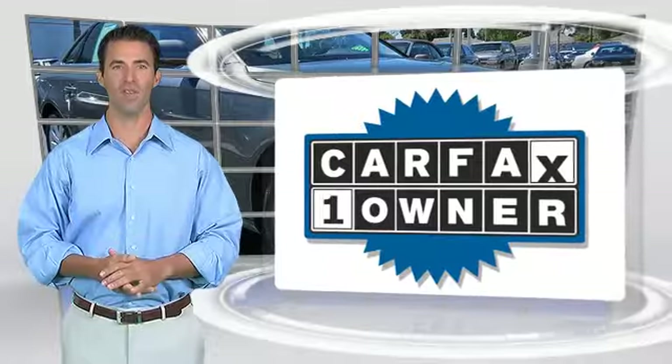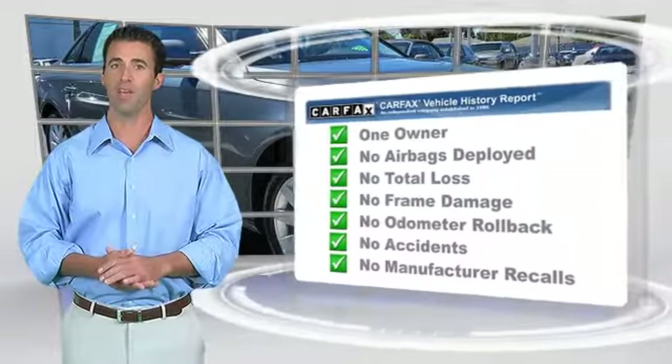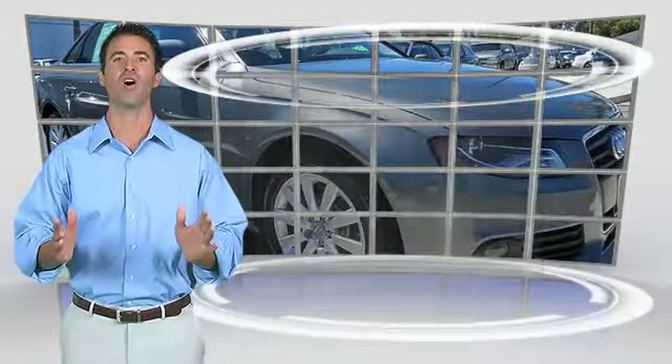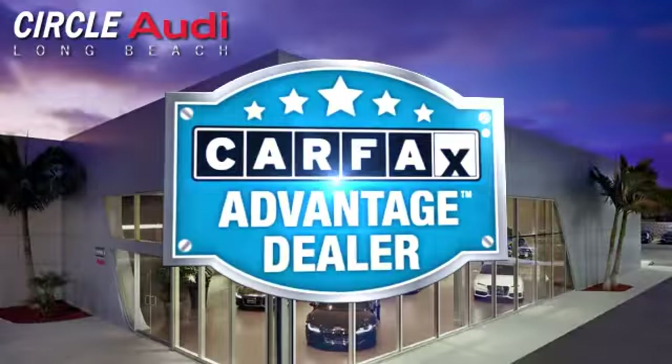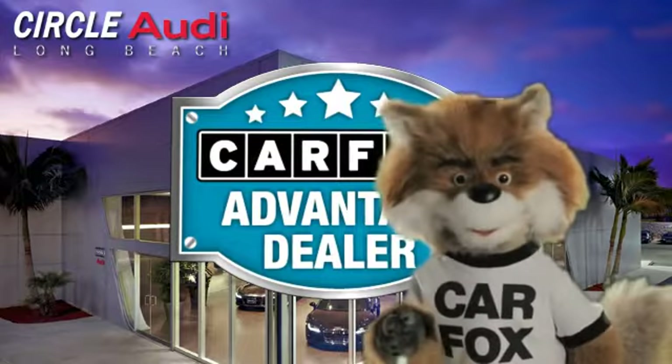This is a one-owner vehicle with the Carfax Vehicle History Report. Be sure to find a complimentary copy of this report online or contact the dealership. This vehicle qualifies for the Carfax Buy-Back Guarantee. Just say show me the Carfax at Circle Audi.